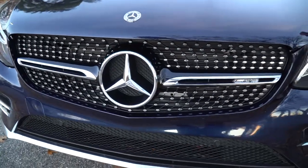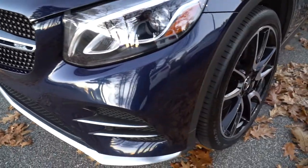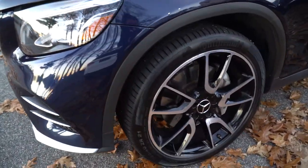You have beautiful LED headlights with high performance — you're going to see everything at nighttime. You have these beautiful AMG wheels on there as well.